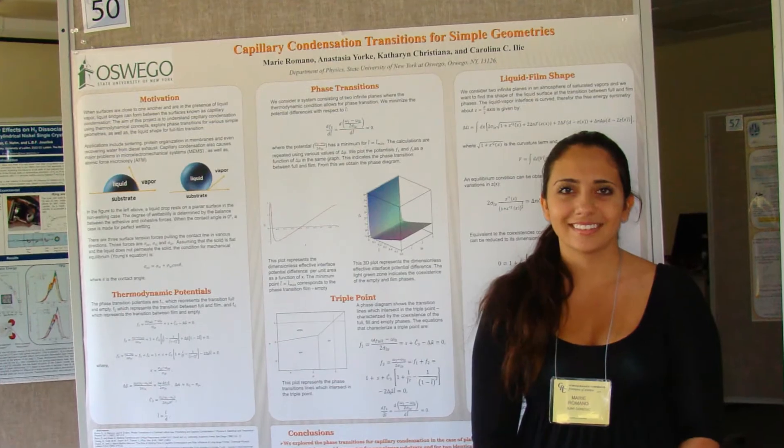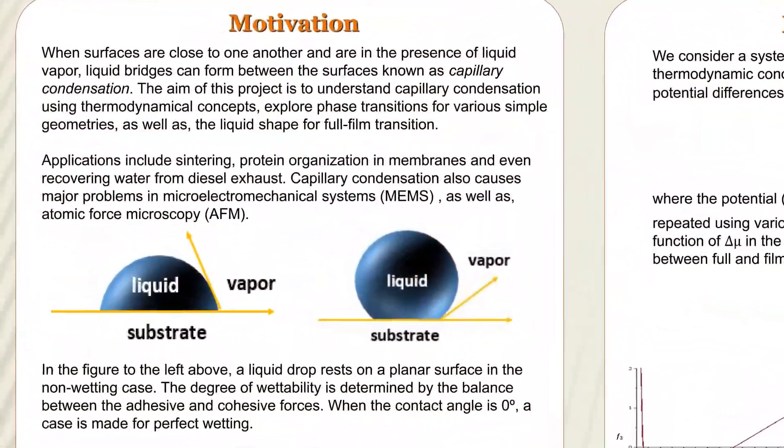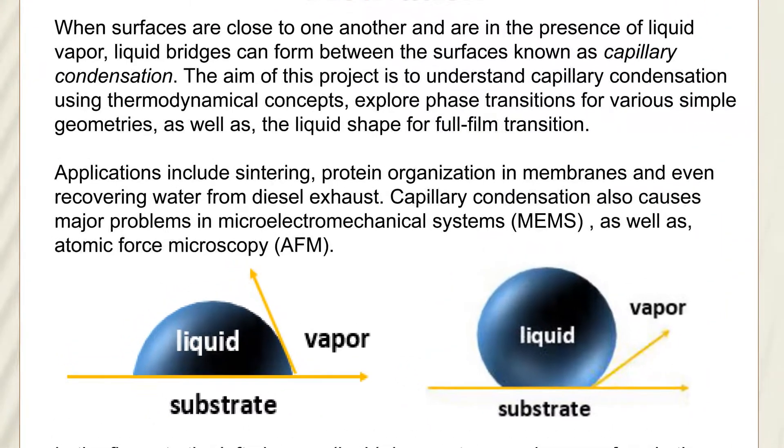It has a lot of applications, not just in physics, but it can go to fields such as biology and chemistry. I just read an article about how capillary condensation could help take diesel exhaust and extract water from it, and that water has a really high purity.